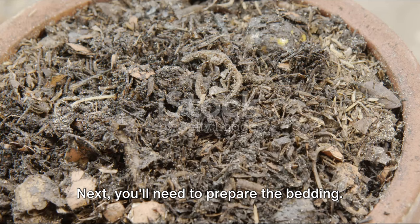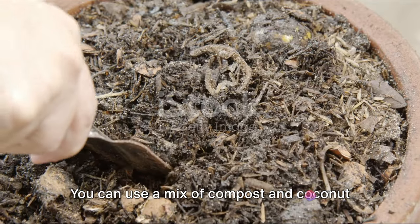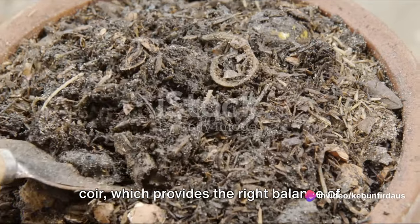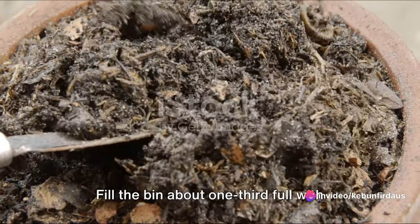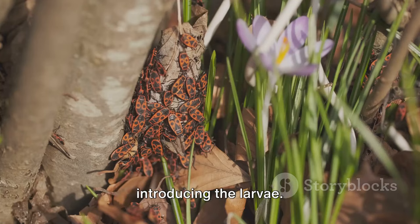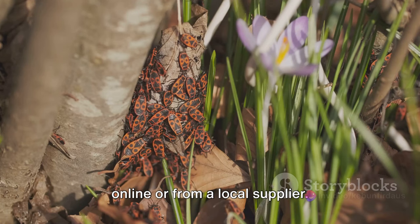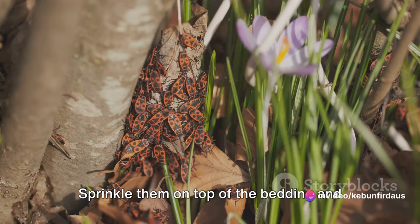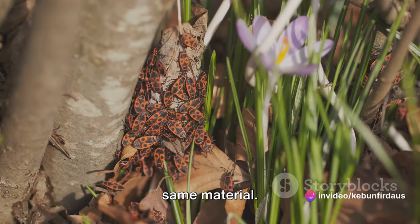Next, prepare the bedding — this is where your larvae will live and feed. You can use a mix of compost and coconut coir, which provides the right balance of moisture and aeration. Fill the bin about one-third full with this bedding material. Then comes the interesting part: introducing the larvae. You can buy black soldier fly larvae online or from a local supplier. Sprinkle them on top of the bedding and cover them with a thin layer of the same material.